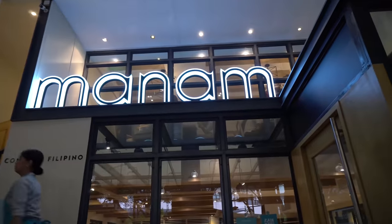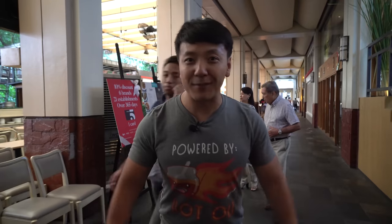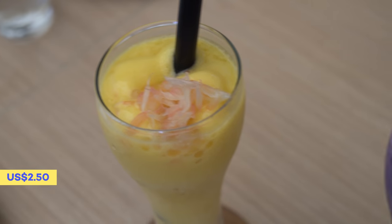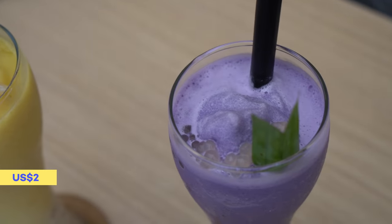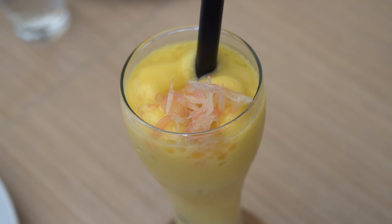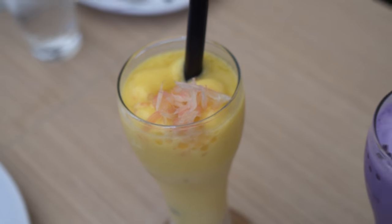My first stop is a restaurant called Manam. A lot of you guys wanted me to come here — I'm gonna get myself some laing and crispy sisig. First thing, let's start out with some drinks. This is the mango sago and the ube sago. The sago is like these little transparent pearls you see on the bottom, and the mango one looks like it has some grapefruit on top.